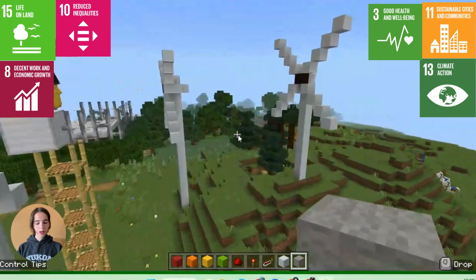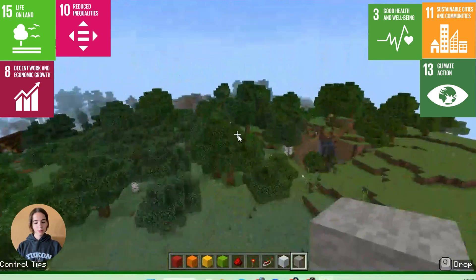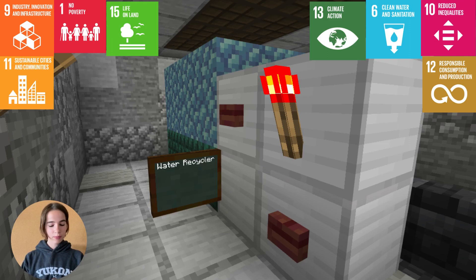We offer affordable housing options and job training programs to promote economic stability. Access to clean water and sanitation is a fundamental right. We have implemented a rainwater harvesting system and a wastewater treatment plant to ensure that all residents have access to clean water and proper sanitation facilities.